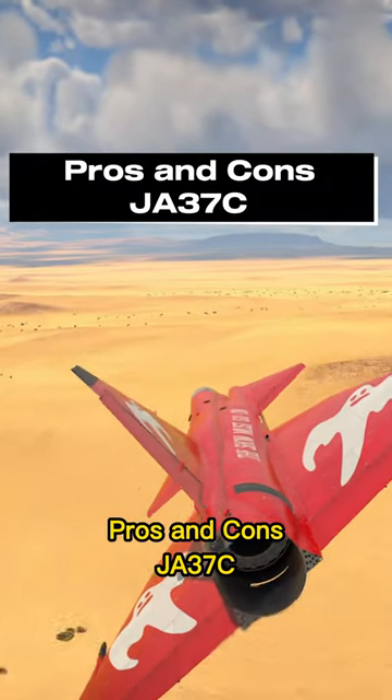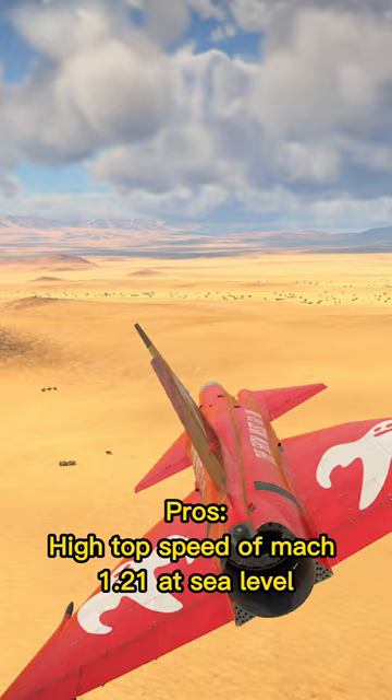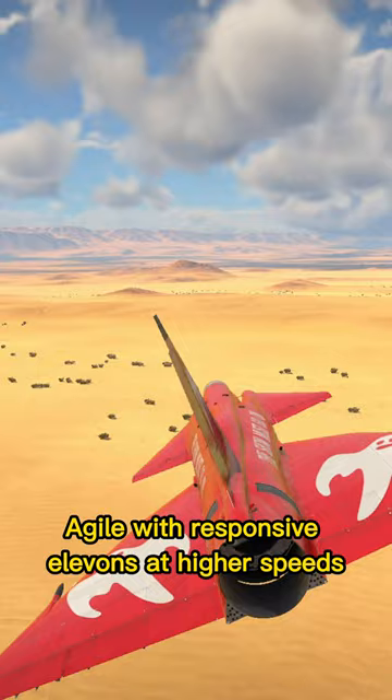Pros and cons: Yaw 37C. Pros: High top speed of Mach 1.2-1 at sea level. Competitive turning rate. Agile with responsive elevons at higher speeds and a large rudder.